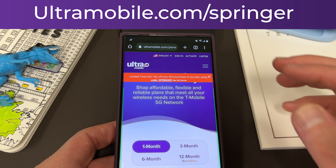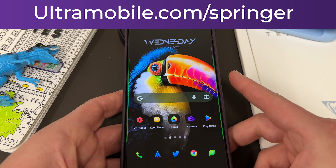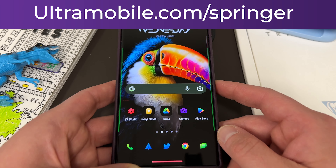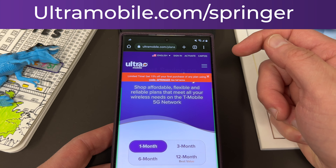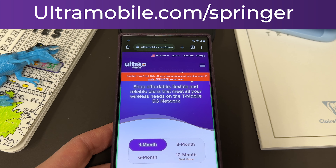As an added bonus, if you sign up today, I'm going to send you a Play credit to get the wallpapers and icon packs that I use in my videos — a lot of people ask about these all the time. All you have to do is sign up at ultramobile.com/Springer, then get in touch with me via Twitter or email, and send me a screenshot of your order and I'll get that shipped out as a personal thank you.